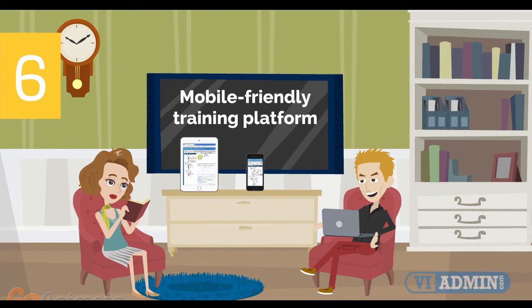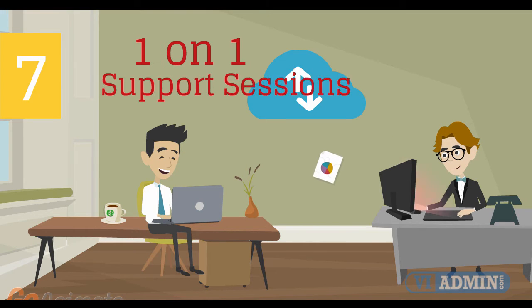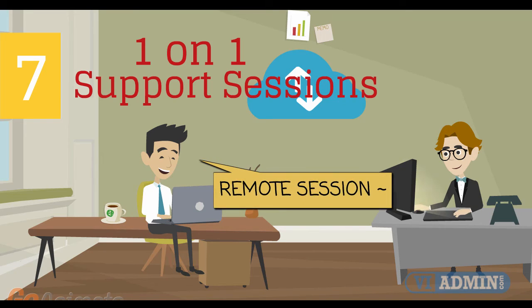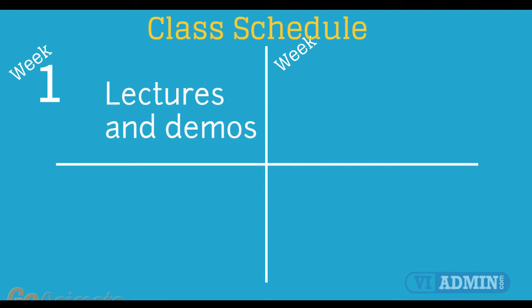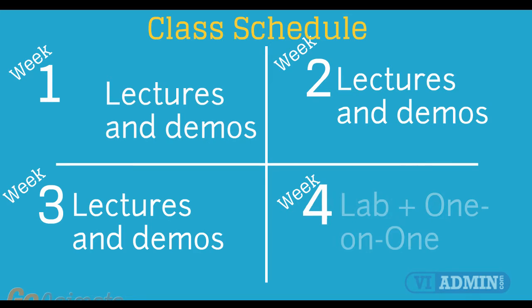Number 6: mobile-friendly training platform. This allows you to participate in the training from anywhere you are, be it at home or in the office, via your mobile device or computer. Number 7: individual one-on-one counseling and support sessions with your instructor during the course of the training. Number 8: versatile class schedule spread across three weeks of lectures and a fourth week of lab exercises and one-on-one work with instructors.